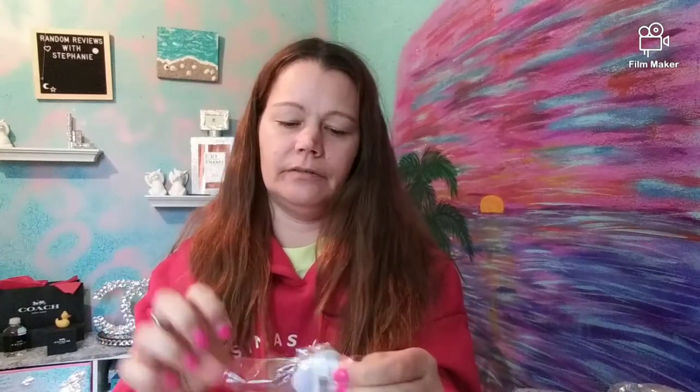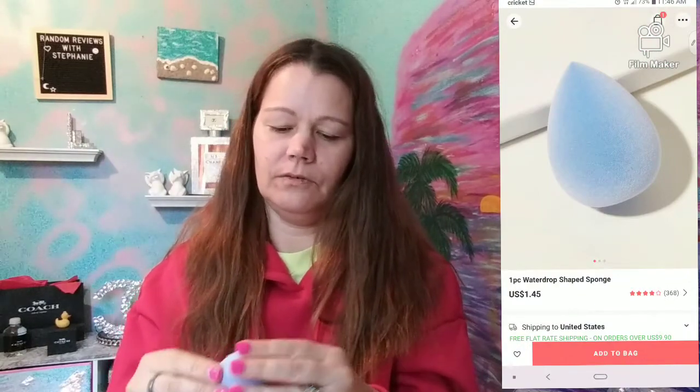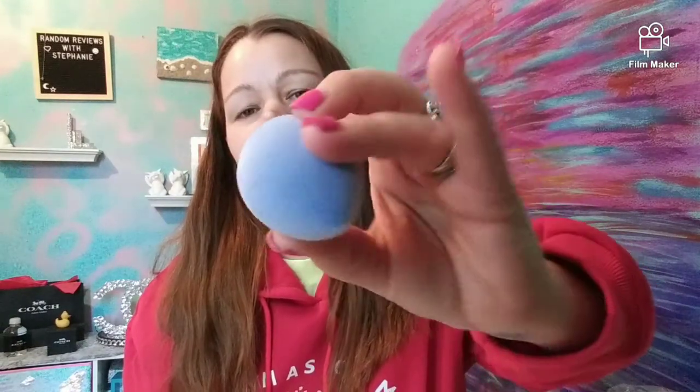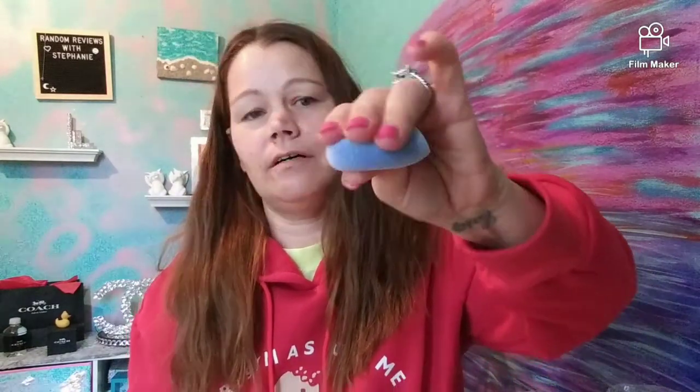Then I wanted to check out this beauty blender. It's very fuzzy — super nice, it's soft. I really like this. We'll have to check this out in a future video. It seems like it's really nice quality.